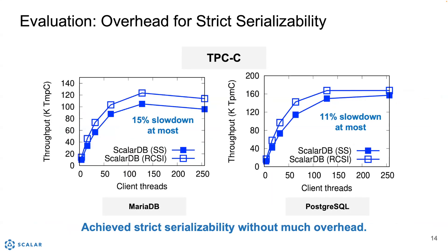We also verified the overhead of strict serializability in ScalarDB. We used TPC-C for this evaluation with two databases, MariaDB and PostgreSQL. RCSI is the default isolation level — it's a little weaker than SI — and SS is strict serializability. As you can see, ScalarDB achieved strict serializability without much overhead: at most 15% slowdown in MariaDB and at most 11% slowdown in PostgreSQL.